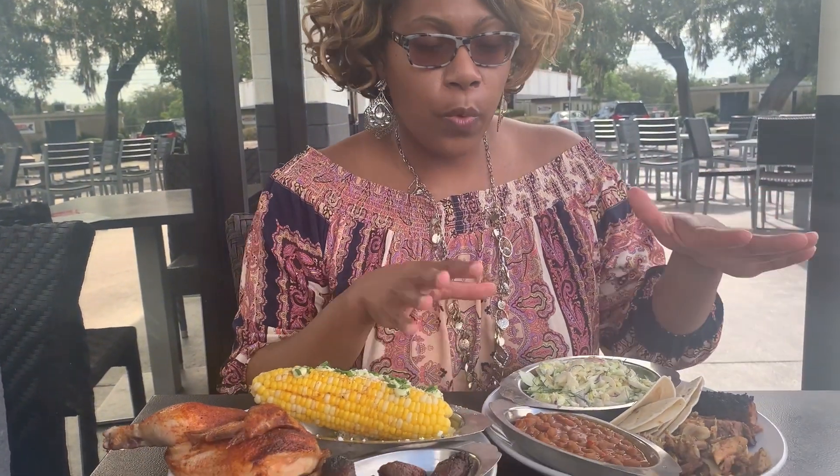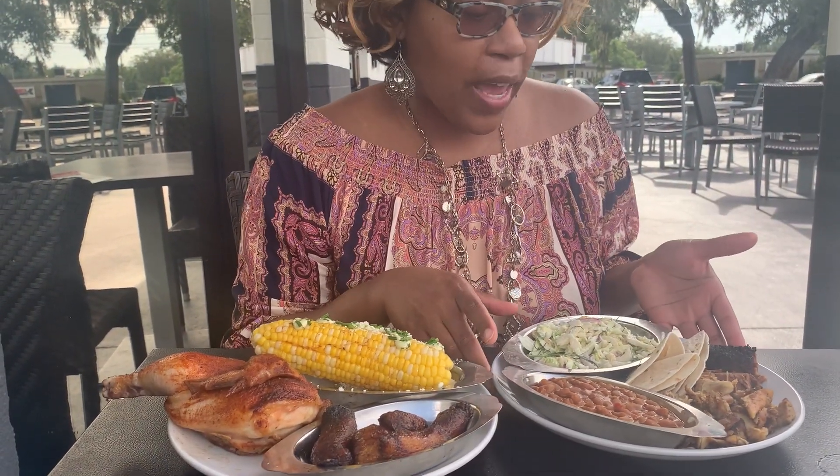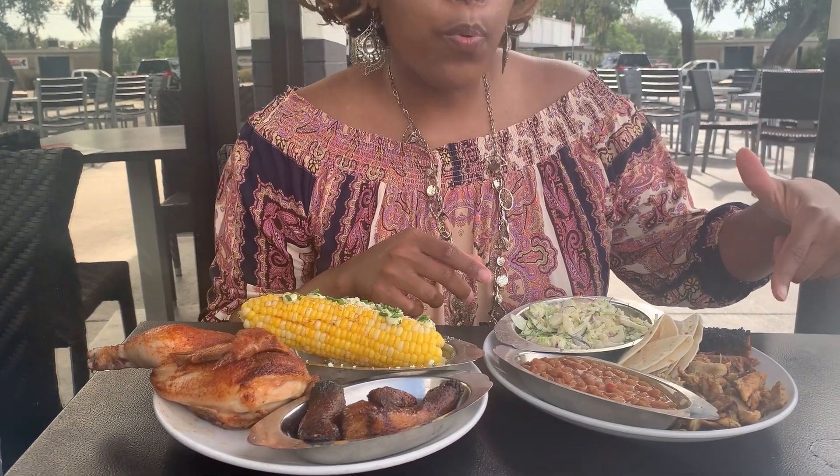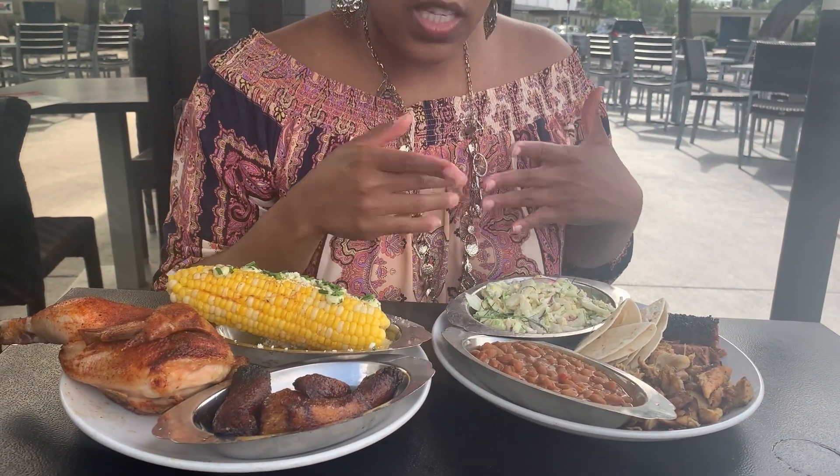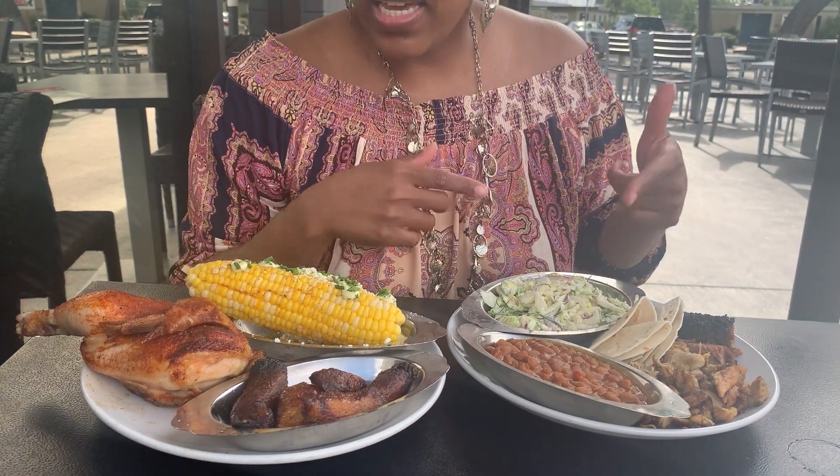We're at spot number two — Pig Floyd's Barbacoa off of Mills Road. We're sitting outside on this beautiful day. I decided to get two different plates so you can get a mix and feel for the restaurant. It's a barbecue slash Mexican slash Asian spot. On the first plate we have two meats: pulled chicken thighs and beef brisket, plus baked beans, coleslaw, and tortillas.